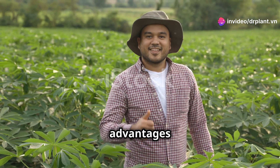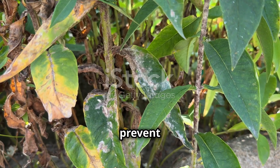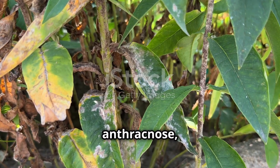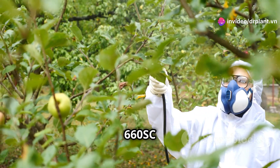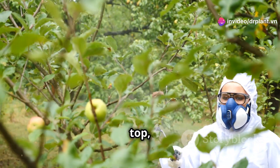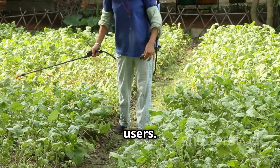So what are the advantages of using Evito C660SC? Firstly, this product can prevent and treat many common fungal diseases such as powdery mildew, rust, anthracnose, or downy mildew. Secondly, Evito C660SC penetrates deeply into the plant, protecting it from root to top, helping the plant stay healthy. Thirdly, this product is safe for the environment and users.